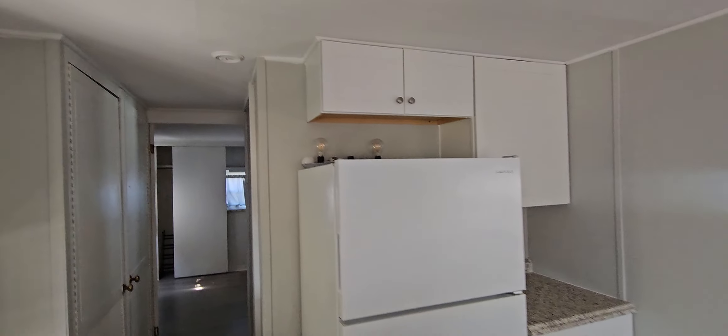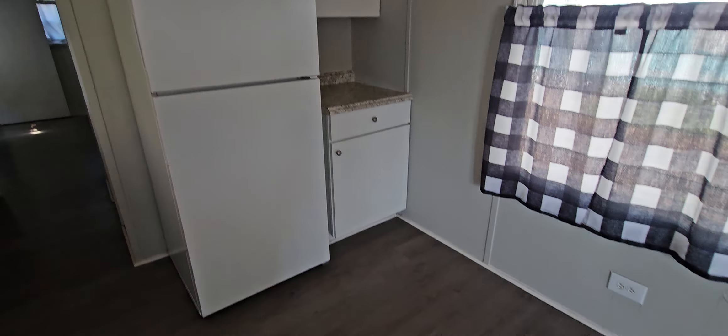This is Champion Mobile Home Broker's video tour of our newest listing in Clearwater, Gulf to Bay Mobile Home Park, lot number 507.